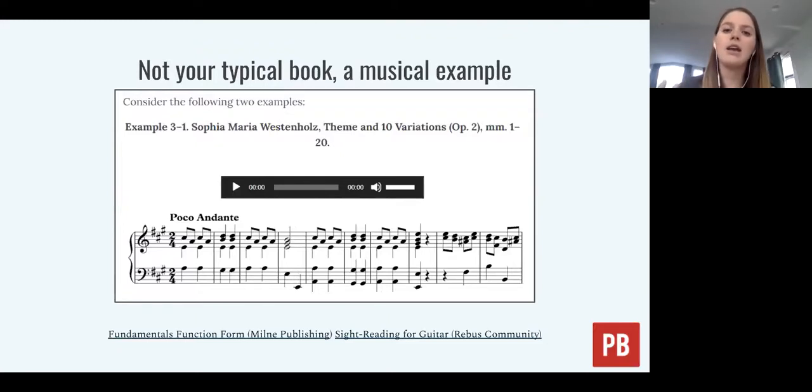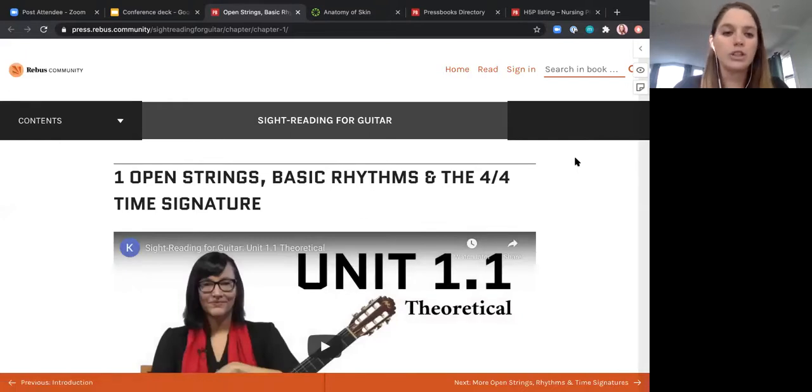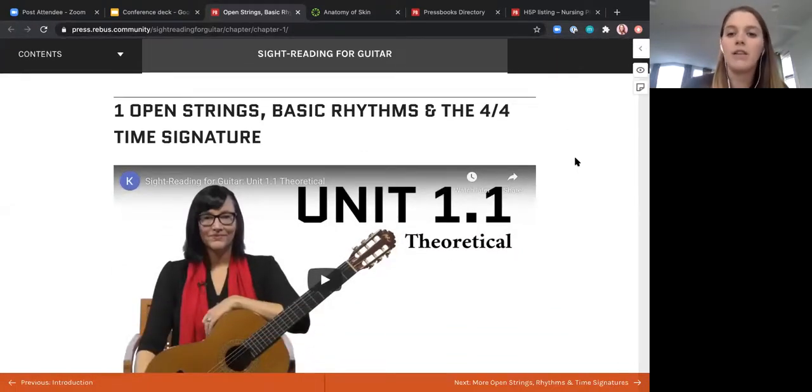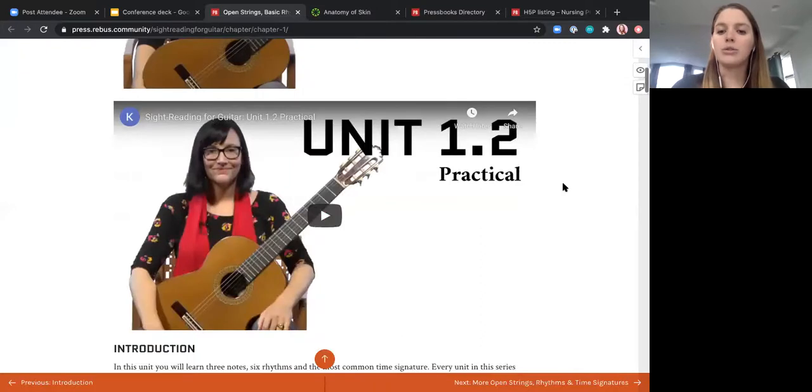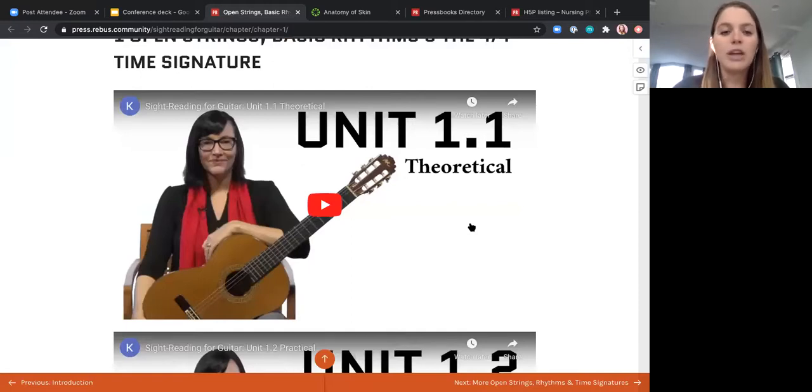You also have the ability to add different multimedia files to your text. Here's an example of a music text where the instructor included an audio file to go along with the score, so students can listen to parts of their text. You can also embed video — this is another music text where the instructor has embedded YouTube videos at the beginning of her chapters, actually teaching the lesson herself. Students can click to play that and then scroll down and continue reading. All she needed to do was copy and paste the link to her YouTube video to easily embed it directly into the chapter.